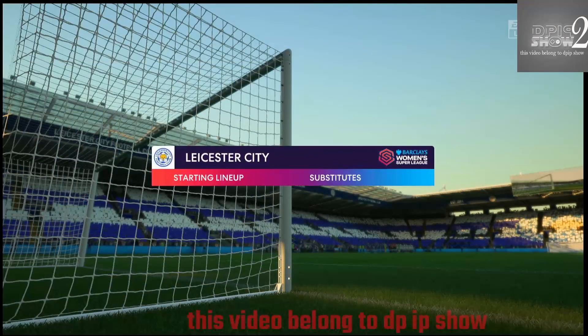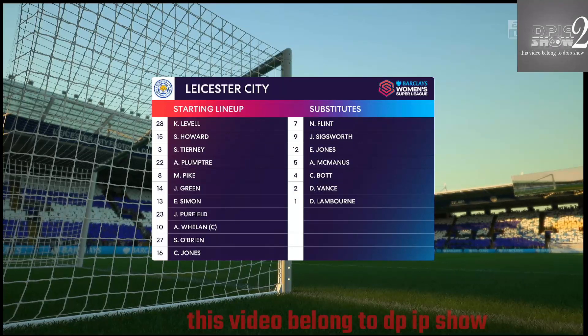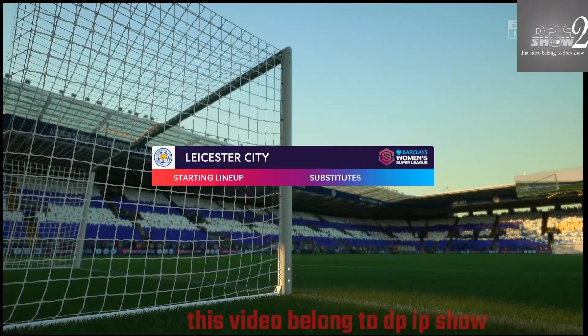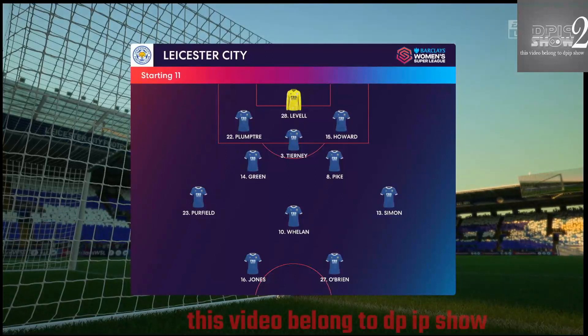And the line-up for Leicester City. Well, when you play in a 3-5-2 formation, the position of the wing-backs is key. If they drop too deep, you can't dominate possession. And if they play too high, you leave the centre-backs exposed. They have to get the balance right.